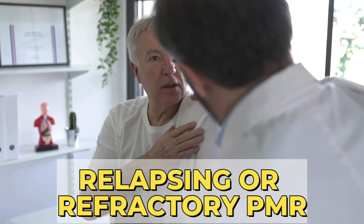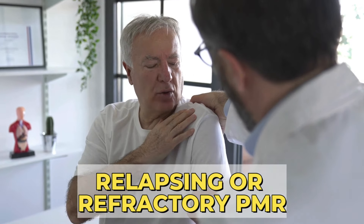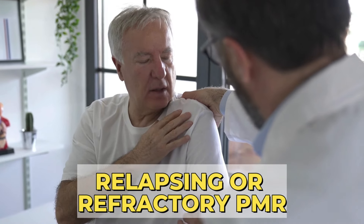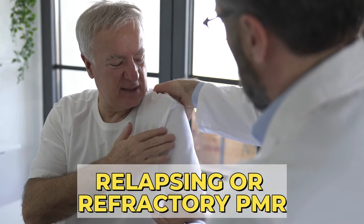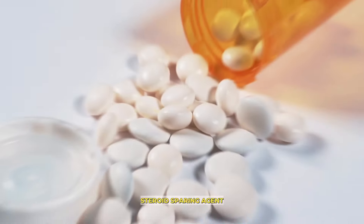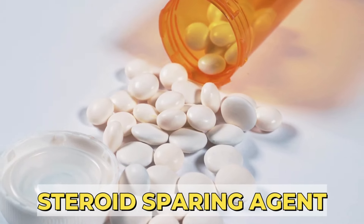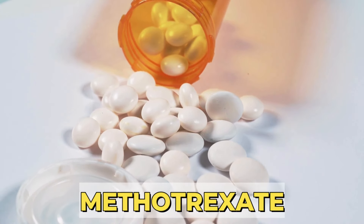Relapsing or Refractory PMR. In some cases — like people with diabetes, severe osteoporosis, or those developing severe side effects from Prednisone — we need to replace Prednisone with another medication called a steroid-sparing agent. This medication is, most of the time, methotrexate.